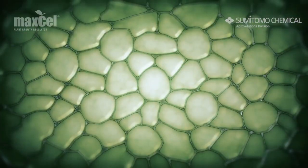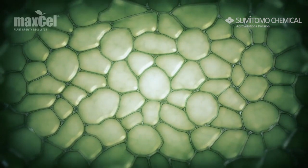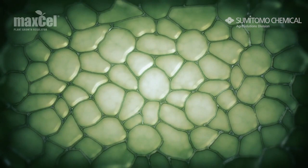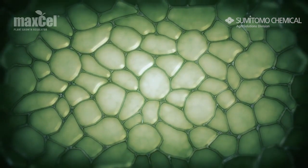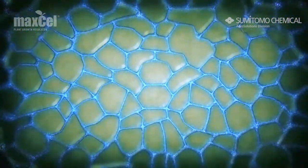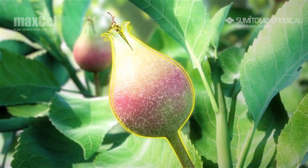Apples grow first by cell division and then cell expansion. Most cell division occurs in the first three to four weeks following bloom, which coincides with fruit thinning practices. The cytokinin in Maxell stimulates cell division and increases fruit size independent of crop load.